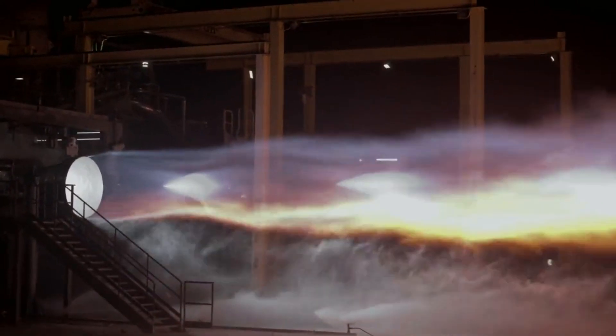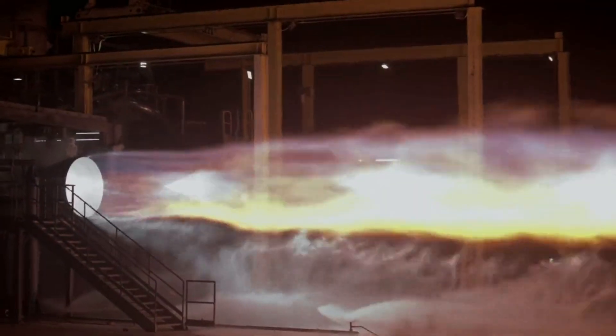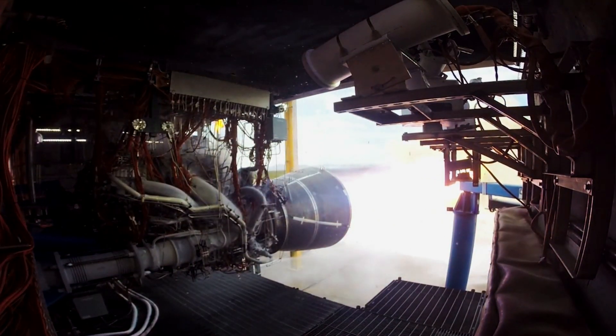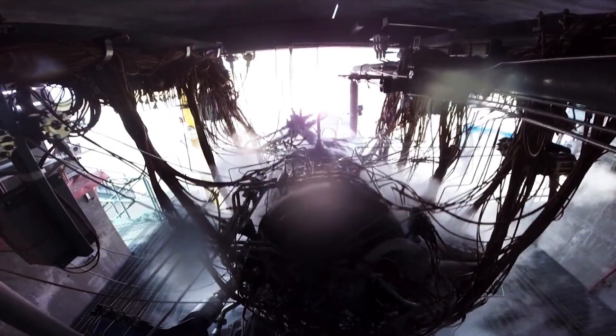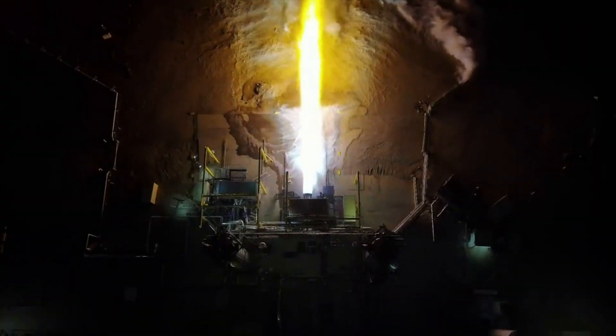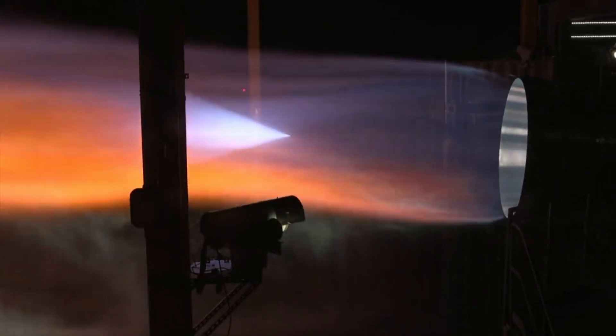These two BE-4 engines together generate 550,000 pound-force of thrust per engine. After an extensive development and test history, they are almost ready for a historic launch and monumental moment for Blue Origin and its future projects. Here I'll go more in-depth into the final BE-4 engine tests, the design of these engines, what to expect in the coming weeks, and more.